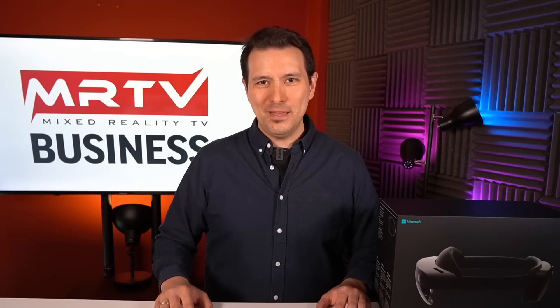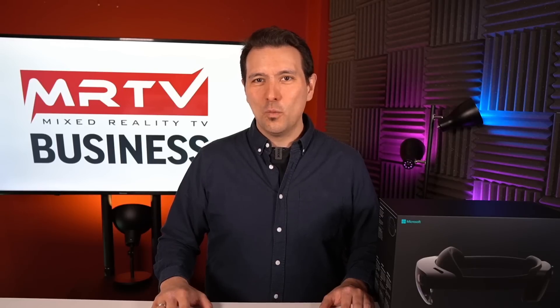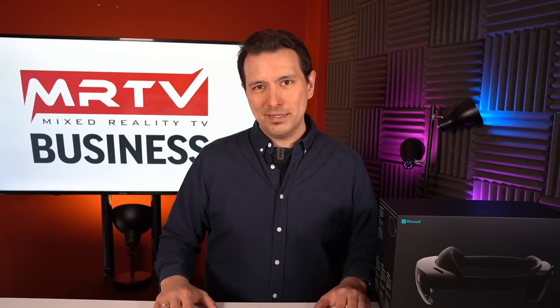Hi and welcome to MRTV Business. This is the very first video of this brand new channel. This channel is all about VR and AR for business applications, so for the enterprise. I'm going to show you what kind of VR and AR headsets are out there and how they can help your business to grow.